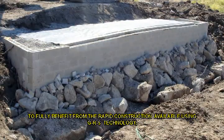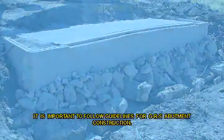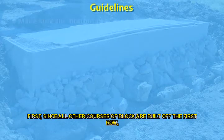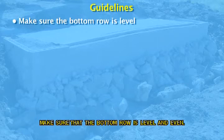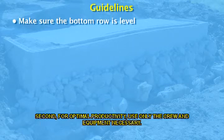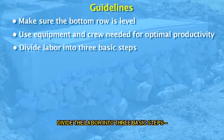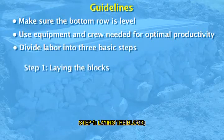To fully benefit from the rapid construction available using GRS technology, it is important to follow guidelines for GRS abutment construction. First, since all other courses of block are built off the first row, make sure that the bottom row is level and even. Second, for optimal productivity, use only the crew and equipment necessary. Divide the labor into three basic steps: step one, laying the block.